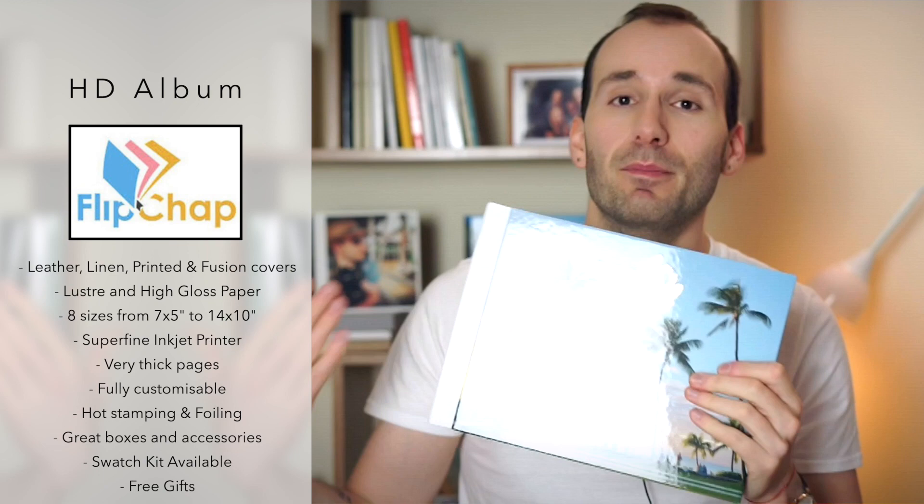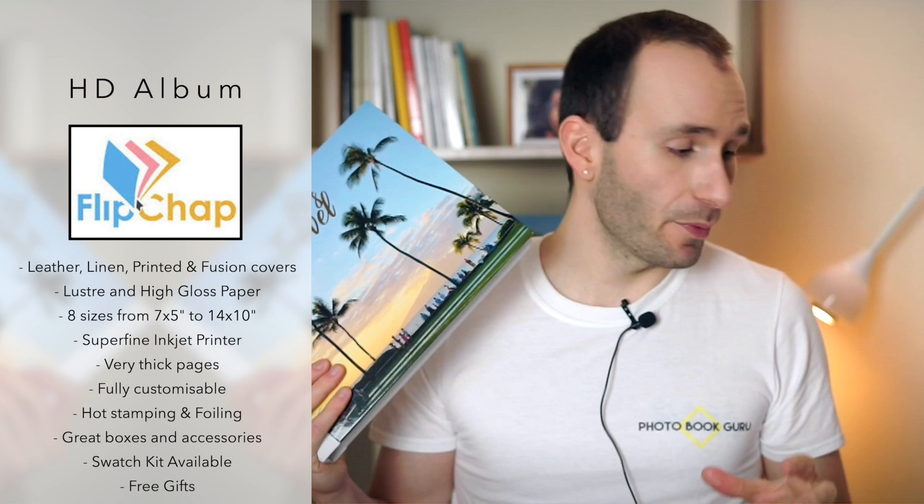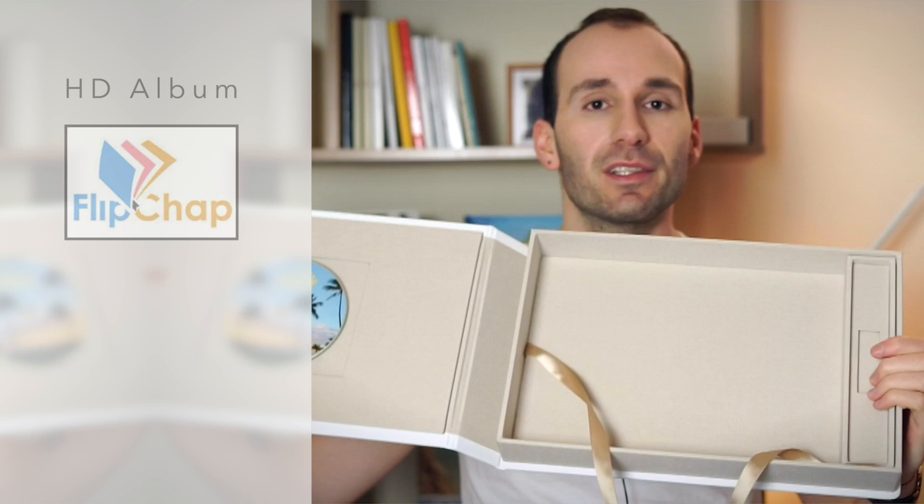You have more than 100 cover combinations — linen in around 30 or 40 colors, leather in lots of colors, printed covers, and you can mix and match between these, which are called fusion covers. You can choose from lustre and high gloss paper. You've got it in eight sizes from very small to very large. It comes with lots of handmade boxes, and they've got four different box styles. The DVD and USB are optional.